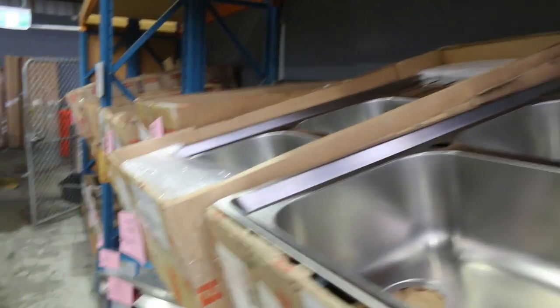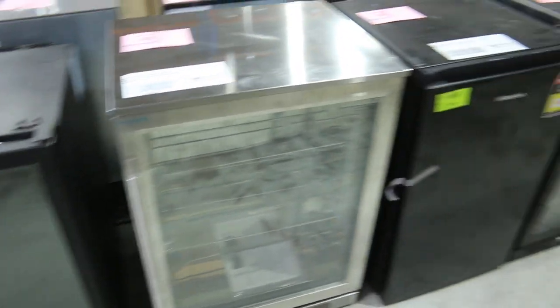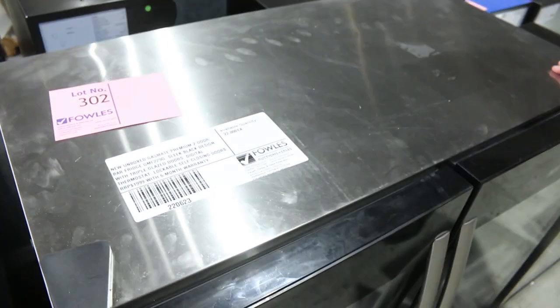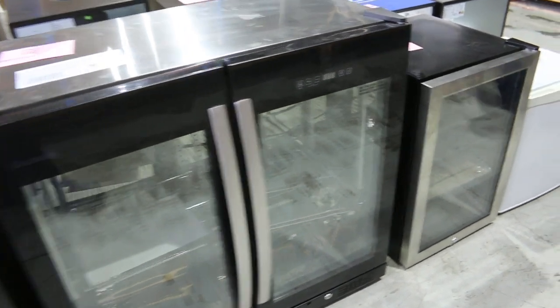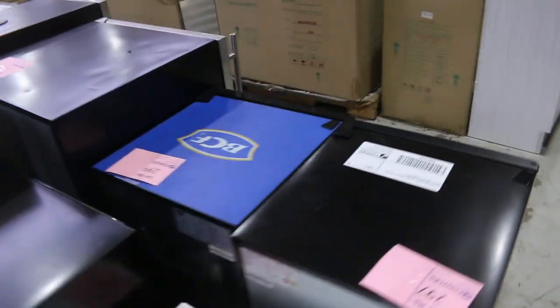We've also got mountains of wine fridges and bar fridges. The wine fridges — last week a couple went through at about $150, so really nice. They've all got some sort of warranty. We've got quite a few of the Gasmate premium two-door bar fridge — about $2,000 in the shops — and the bidding was around the $600 mark last week, so quite a few of those went out.